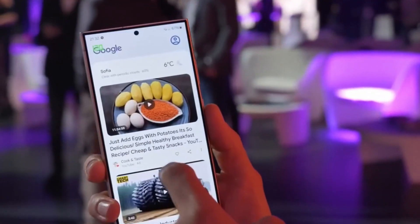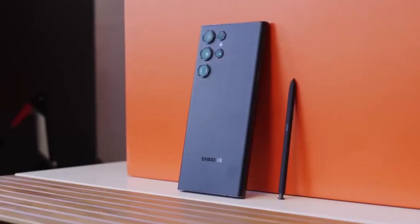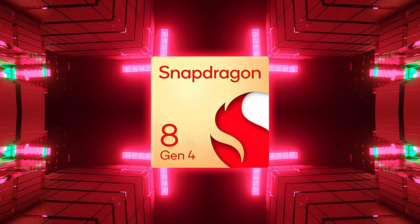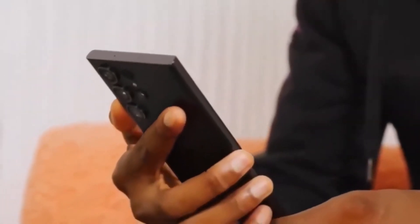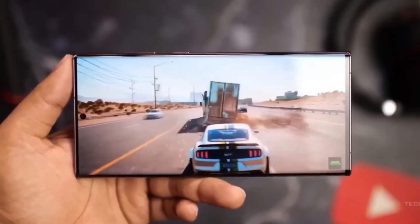Expect big things from its performance. For the tech enthusiasts, the Galaxy S25 Ultra is rumored to come with the Qualcomm Snapdragon 8 Gen 4 chipset. Expect lightning-fast performance that could outshine its rivals, setting a new benchmark for what flagship phones can do.